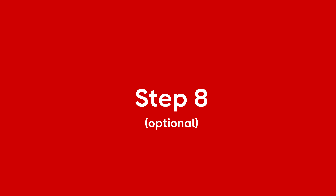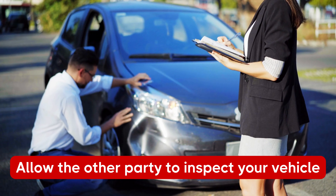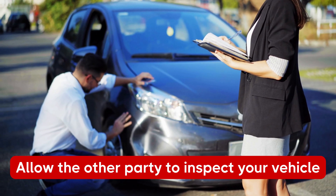Step 8: If you would like to make an insurance claim for damages to your vehicle, you will need to allow the other party to inspect the damage before you repair your car.